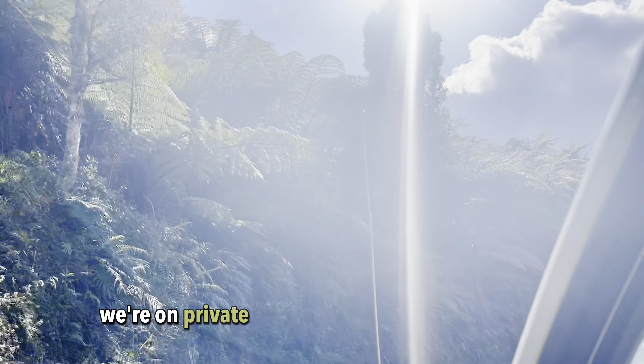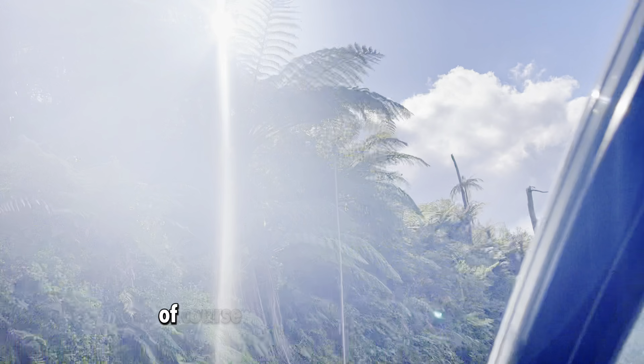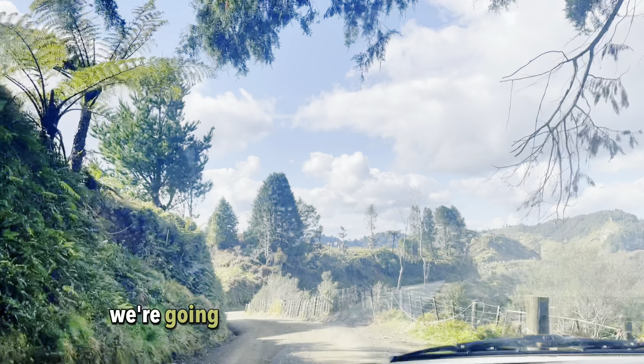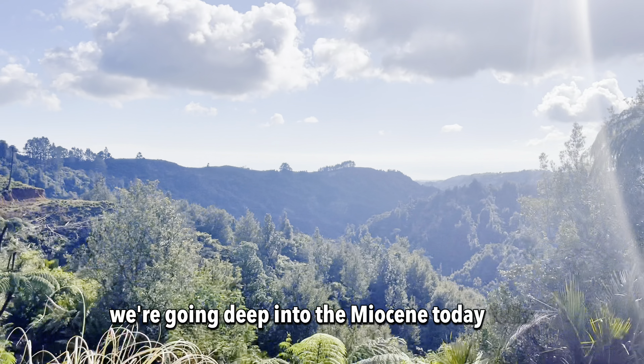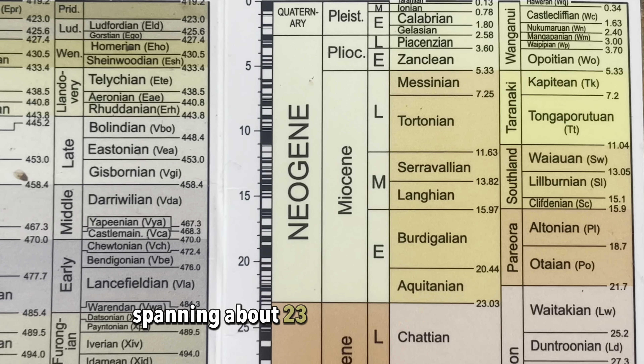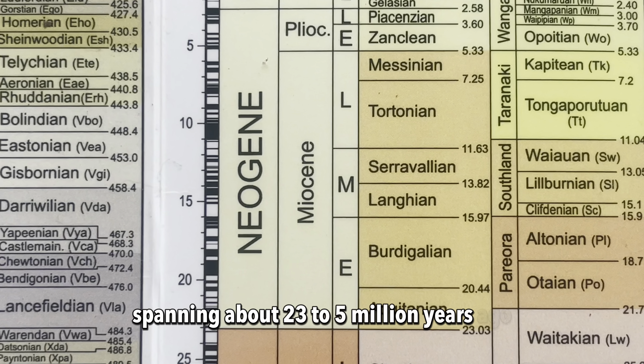We are on private property today, with permission of course granted by the landowner, who wants us to date the rocks on his land. We are going deep into the Miocene today folks, a remarkable epoch spanning about 23 to 5 million years ago.